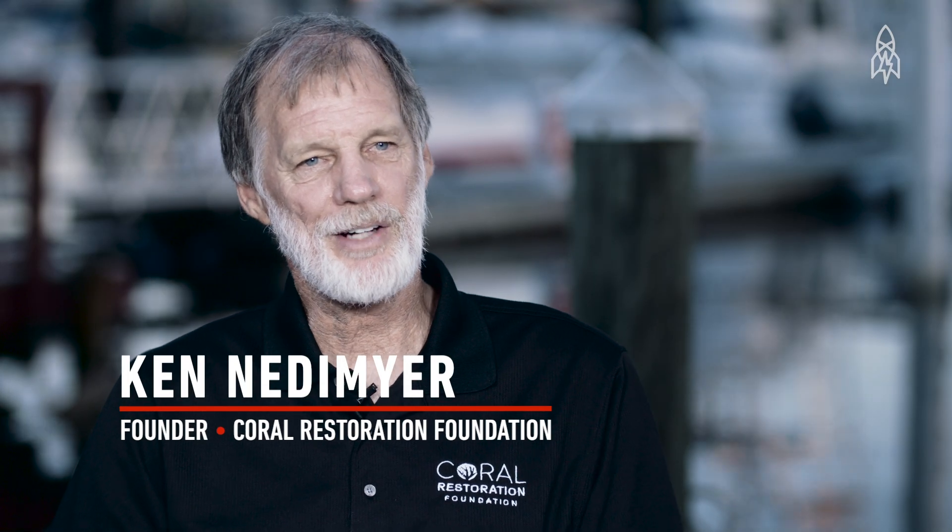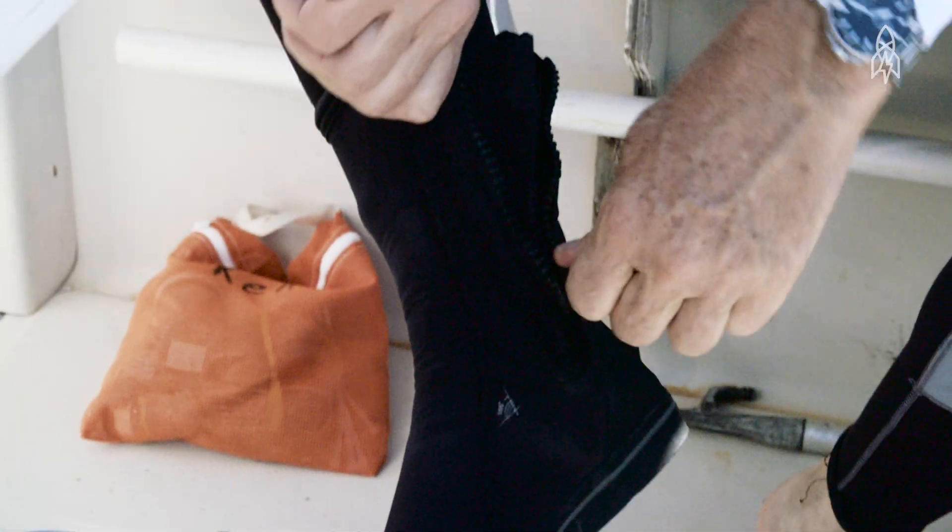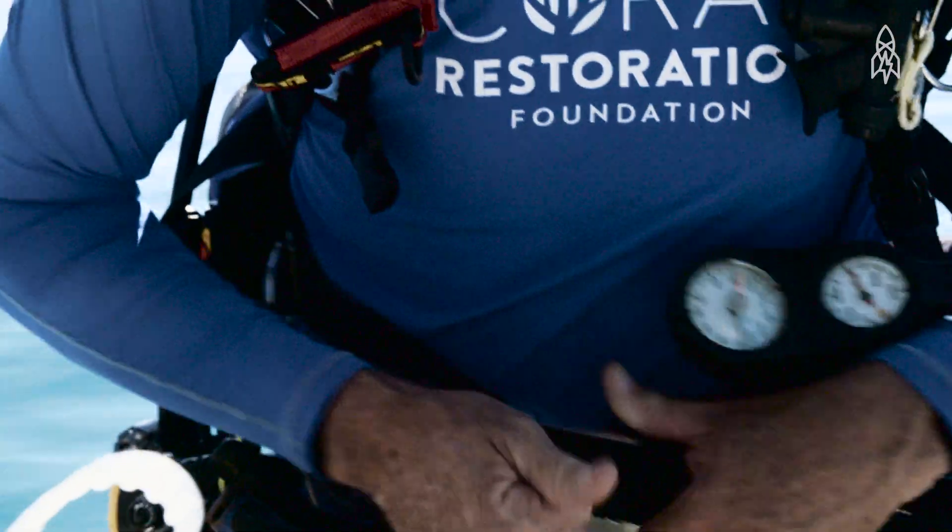My name is Ken Niedemeier. I'm the founder of the Coral Restoration Foundation. The reason I'm doing this — I've been growing up diving, spent a lot of time in the water.